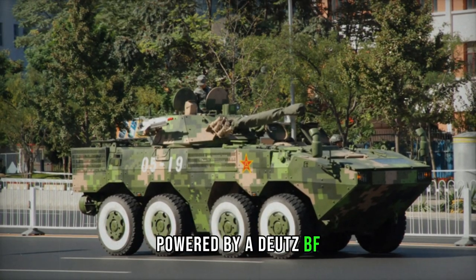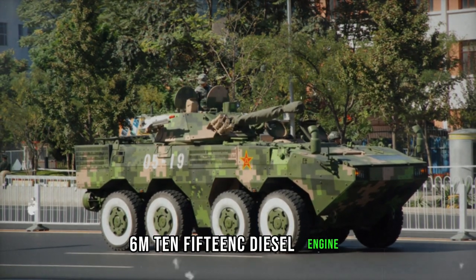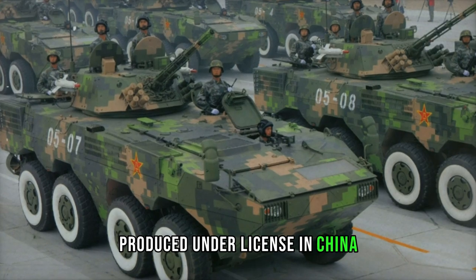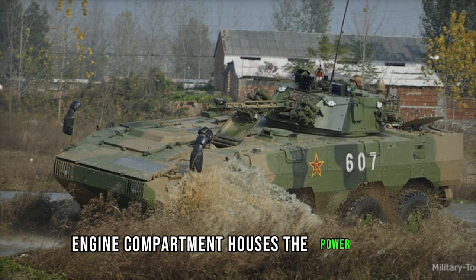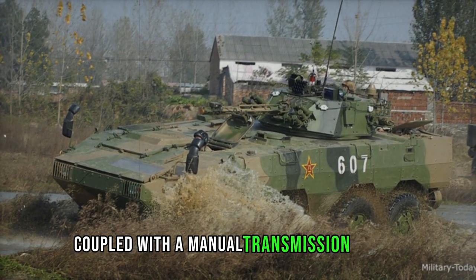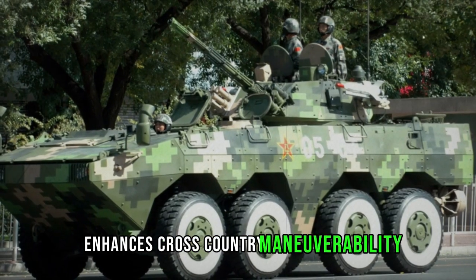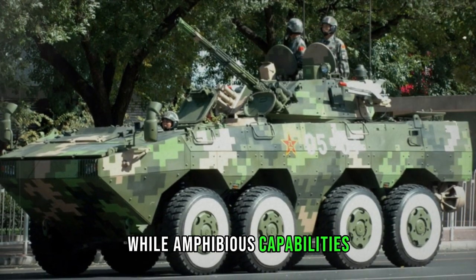Powered by a Deutz BF6M-1015C diesel engine generating 440 horsepower, produced under license in China, the ZBL-09 boasts formidable mobility. Its front-mounted engine compartment houses the power plant, coupled with a manual transmission system. A central tire inflation system enhances cross-country maneuverability, while amphibious capabilities enable waterborne operations propelled by two waterjets.